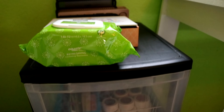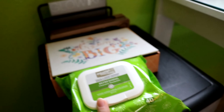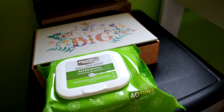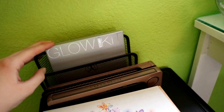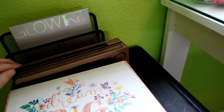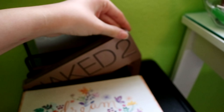Over here on my drawer set I have my Equate Makeup Wipes. These are my absolute favorite makeup wipes. You get a lot in there — they're like $3.50 and they're from Walmart if you want to check that out. I like them better than the Neutrogena ones, actually. Then I have my Anastasia Glow Kit, which was featured in my monthly favorites. And then I have my Urban Decay Naked 3 and the Naked 2 palette.